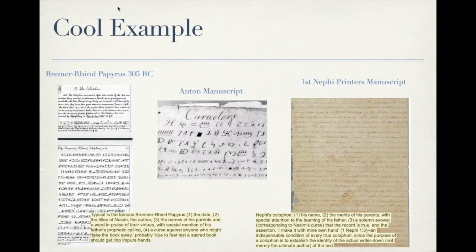We can now translate the Bremer Rhine papyrus. In its colophon: one, it starts with the date; two, the titles of the author; three, the names of his parents and praise of their virtues, with special mention of his father's prophetic calling; and four, a curse against anyone who might take the book away. Comparing that with Nephi's colophon: one, his name; two, the merits of his parents with special attention to his father's learning; a solemn avowal that the record is true; and the assertion 'I make it with my own hand' — an indispensable condition of every true colophon, since the purpose is to establish the identity of the actual writer. This was almost a step-by-step copy of the format used in the Bremer Rhine papyrus.